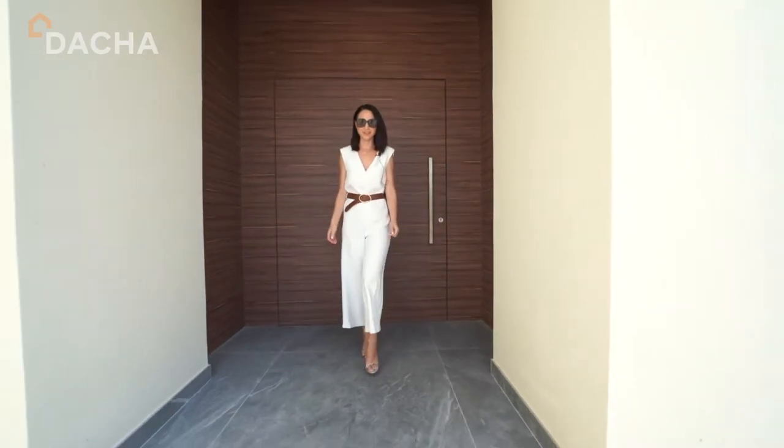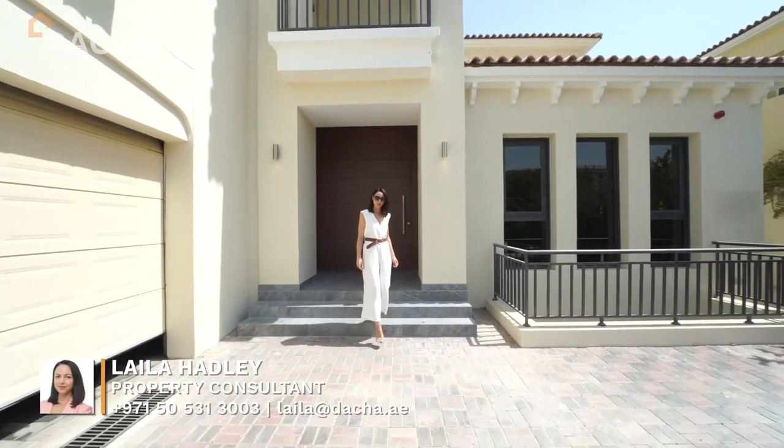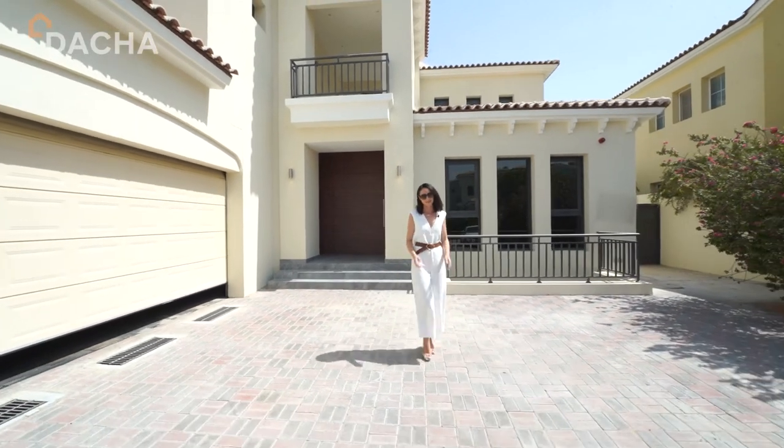Thank you for joining me today on this tour of this stunning fully remodelled and fully upgraded property in Jamiro Golf Estates. If you want to book a viewing, call Leila at Dacia Real Estate. Thank you.